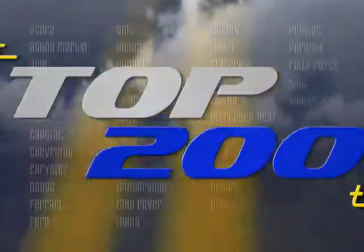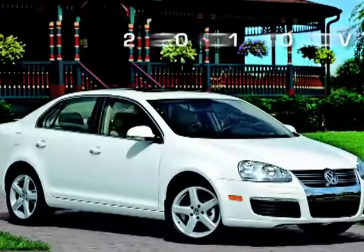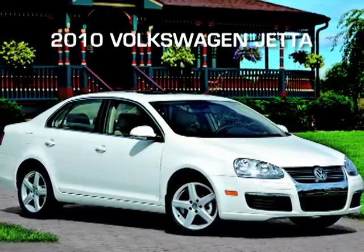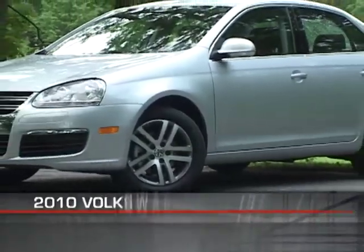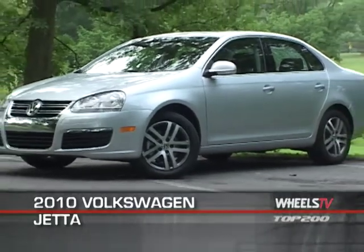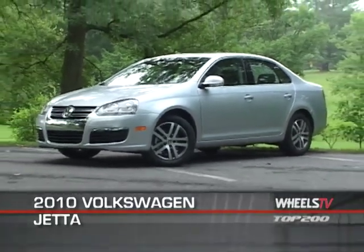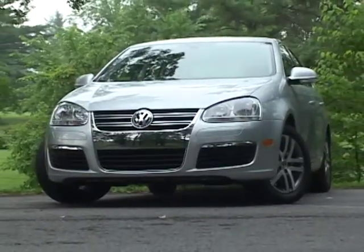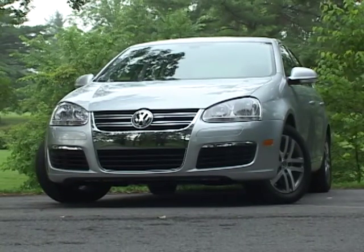You're watching a Wheels TV Top 200 video test drive of the 2010 Volkswagen Jetta. The 2010 Volkswagen Jetta is a nimble, compact sedan that readily doubles as a sporty commuter car. The latest Jetta has plenty going on for it in the way of style, function, and build quality.